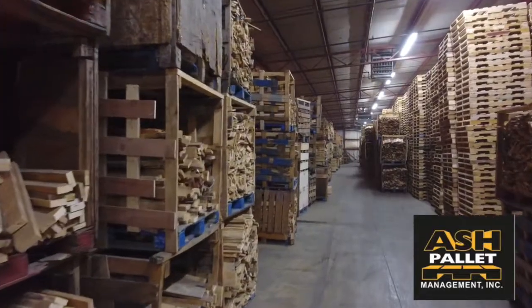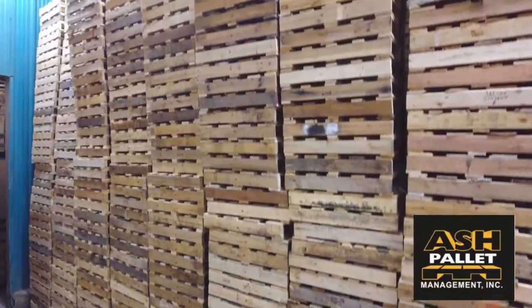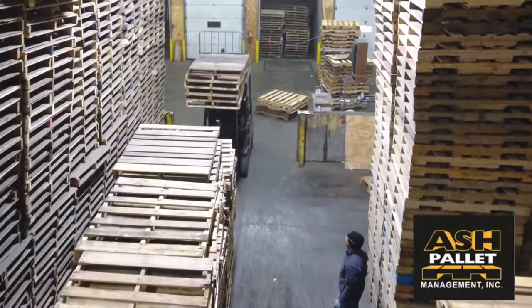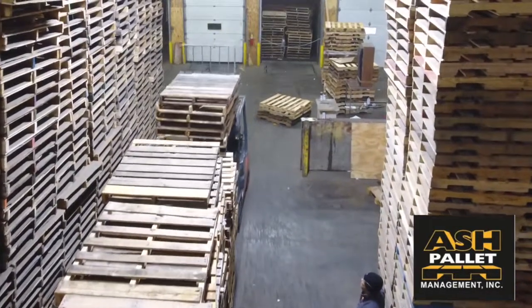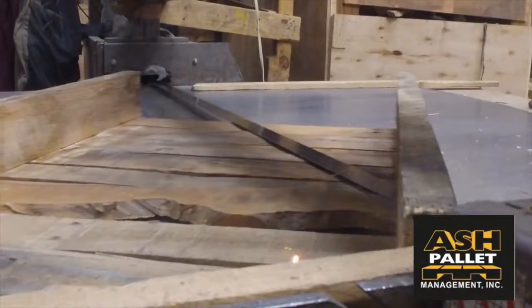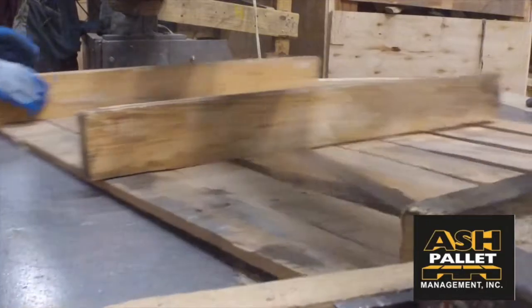At Ash Pallet Management, we strive for the highest quality and health standards through the use of our eco-friendly extermination procedures. We offer 6 different grades of reconditioned, 48x40, 4-way entry, and GMA pallets.